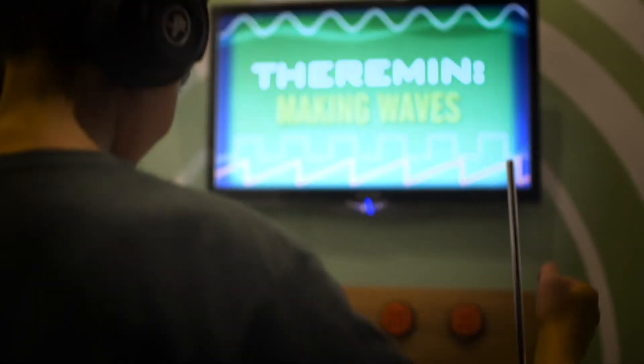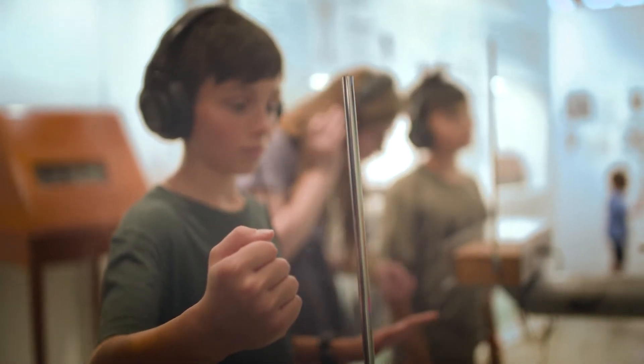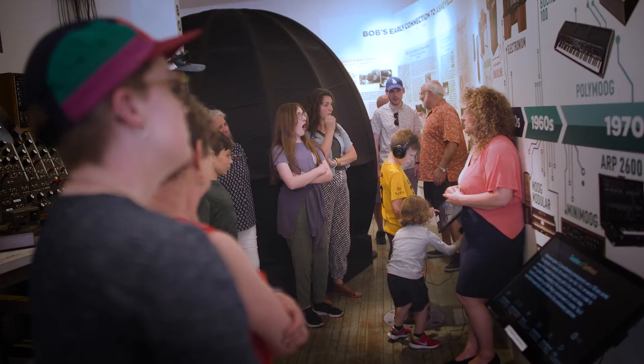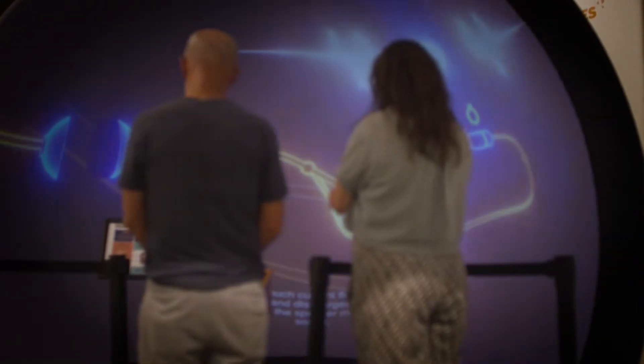There's an exhibit here on how to play the theremin. Everything is perfectly explained — all you have to do is put on the headphones and press the start button. The museum is really wonderful in explaining everything and also having so many hands-on opportunities. I've enjoyed that a lot today. It feels really accessible; I think they've done an amazing job with the design of it.